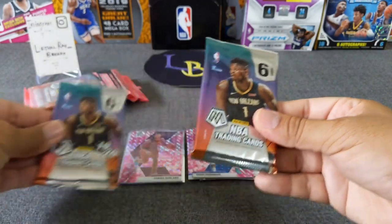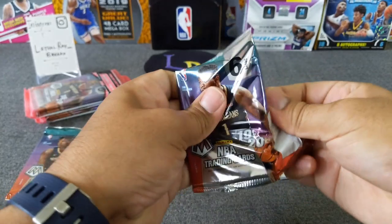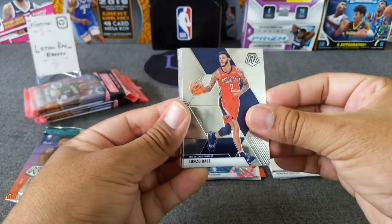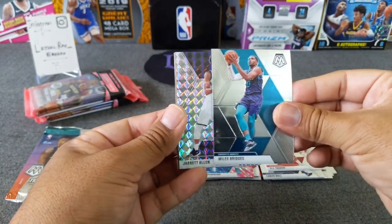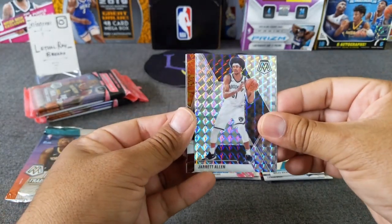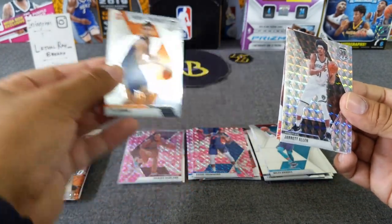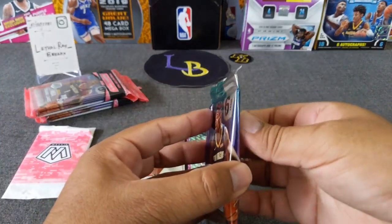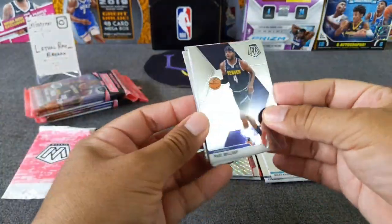Pack number four — we warmed up with LeBron. There is Garland color, pink. Lonzo Ball, looks like we've got a silver Mosaic P.J. Tucker, Miles Bridges, and Jared Allen. Then we've got a Will to Win — nice — Giannis, and a Ty Jerome. I've heard that perhaps Ty Jerome is an activator for Zion. Let's put that to the test — if not here, hopefully in one of the packs coming up.